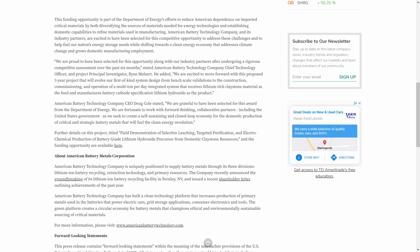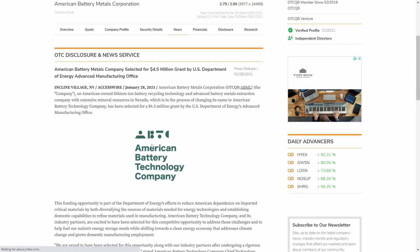Meltsert added: 'We are excited to move forward with this proposed three-year project that will evolve our first-of-a-kind system design from bench scale validations to the construction, commissioning, and operation of a multi-ton per day integrated system that receives lithium-rich claystone material as the feed and manufactures battery cathode specification lithium hydroxide as the product.' CEO Doug Cole stated: 'We are grateful to have been selected for this award as we seek to create a self-sustaining closed-loop economy for the domestic production of critical and strategic battery metals.'